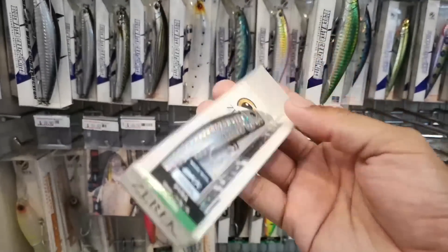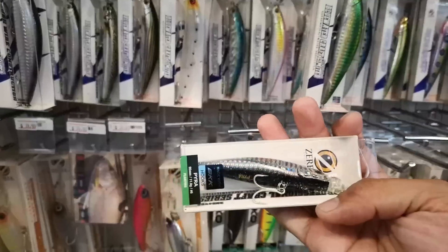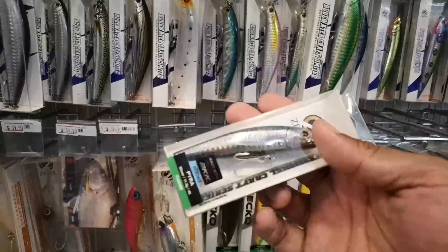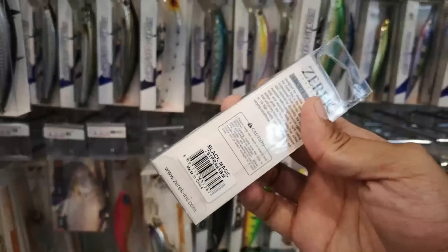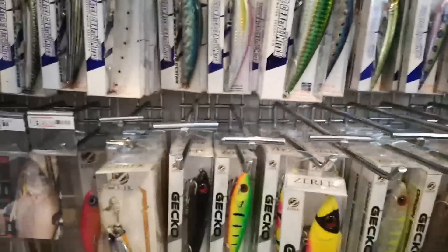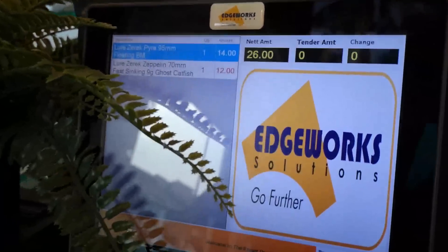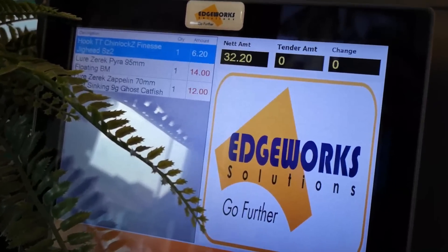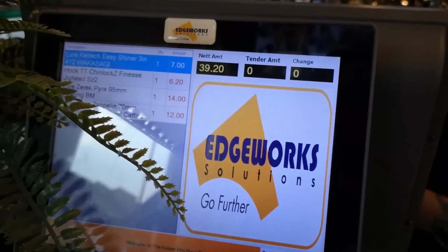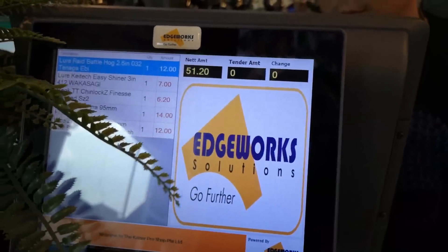Next up is the Zirac Pyra in lemon rams color — looks about 3 to 4 inches long. I'm going to try this out anyway; it says 'black magic' color on the back, so hopefully it will produce the magic tomorrow. So here's the tally — I have a Zirac Pyra, and this is the last pack. That comes to $51.20 — oh wait, with the discount it's $50 on the dot!